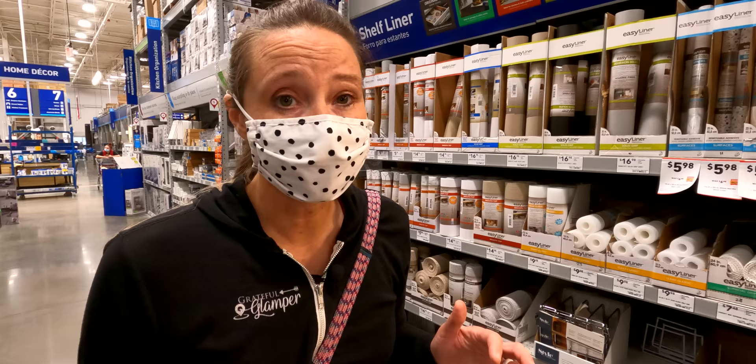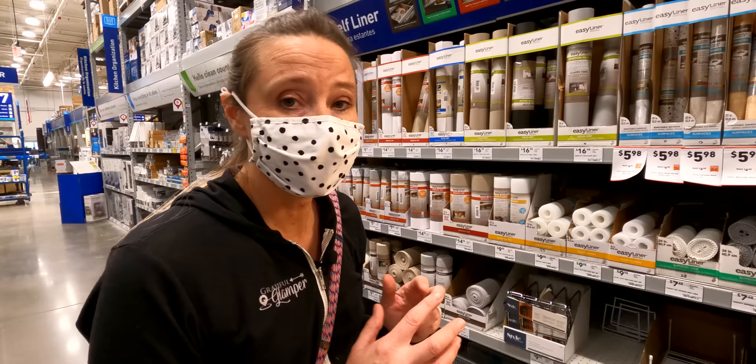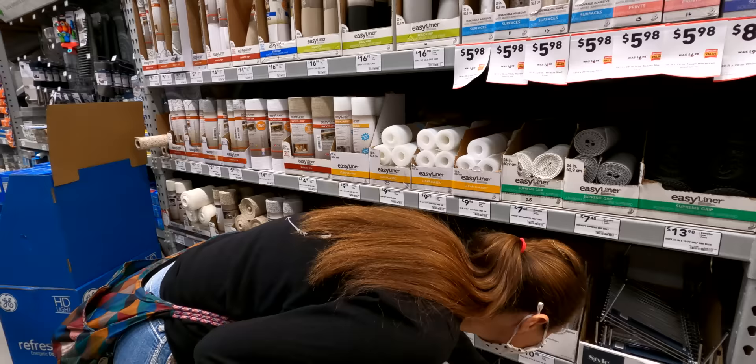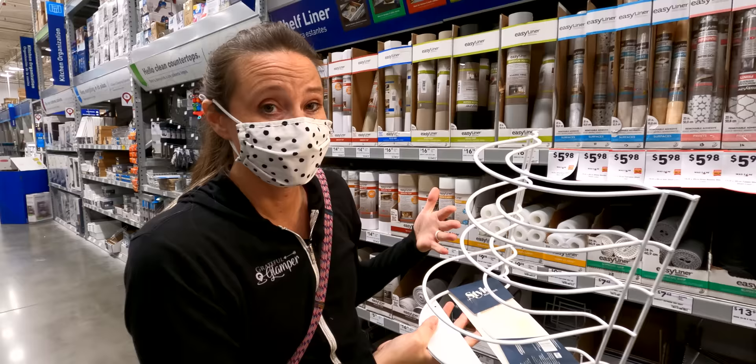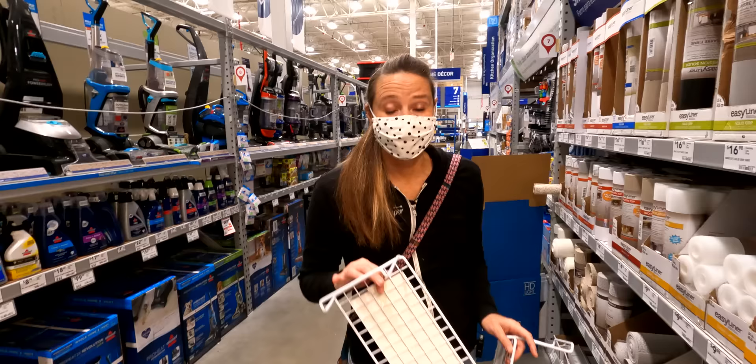Lowe's also has tons of other types of storage options for kitchen cabinets — things like plates, cups, and dishes. There's this style as well that you can use for stacking plates in the cupboard. I prefer that corner type one, but this is another great option to make use of the space in those RV cupboards.